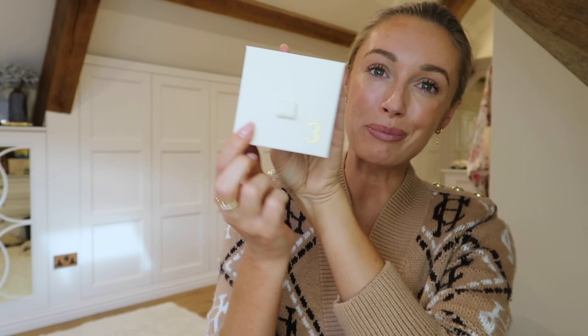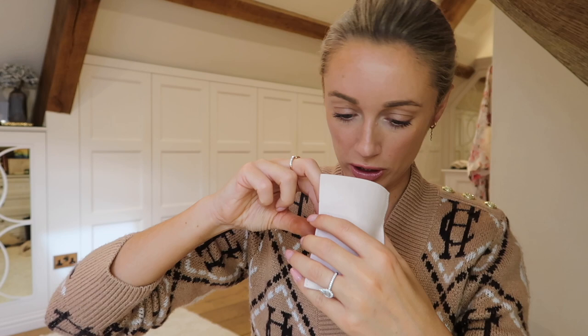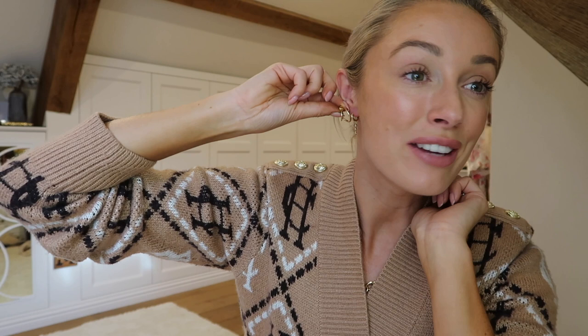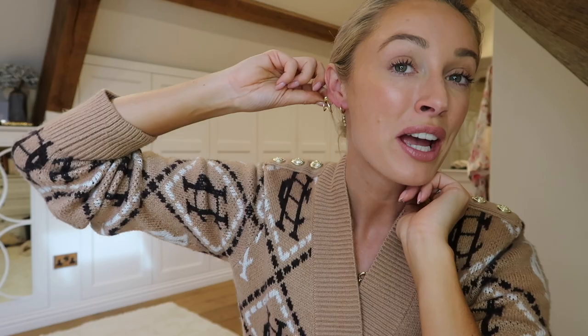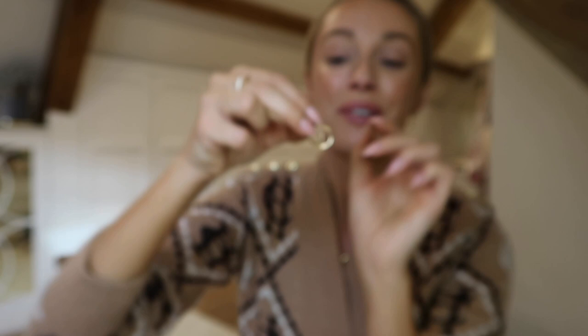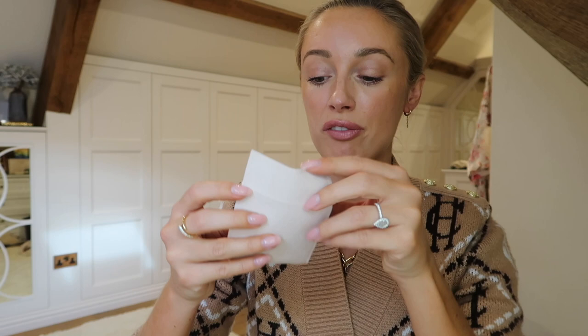I'm going to open one of the big boxes next - this is number three. It's one of those things, I don't really know how to stop. I think I have these. So this is a very clever kind of illusion earring, because it looks like it's two hoops, but it is in fact only one hoop. So if you want to create the illusion of having a double piercing but in fact you've only got one, then these are absolutely perfect for that. I also just love their branding - the colour of these little bags is so gorgeous.